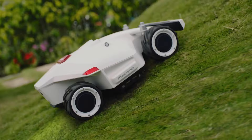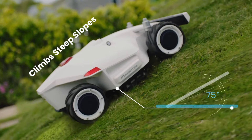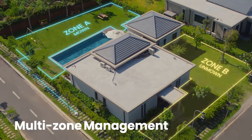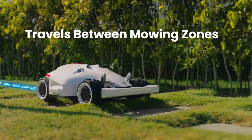Additionally, the Mammotion Luba Robotic Lawn Mower supports multi-zone management, enabling users to divide their lawn into distinct areas for more targeted maintenance. This capability is beneficial for properties with complex layouts or varying grass types, allowing for customized mowing settings tailored to each zone's specific needs.